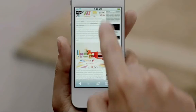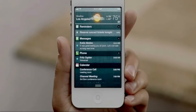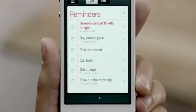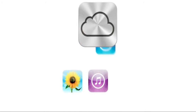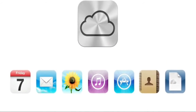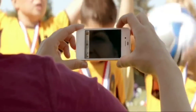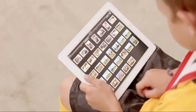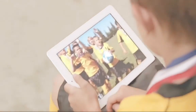iOS 5 gives you over 200 other new and improved features, including Notification Center, iMessage, and reminders. iPhone 4S also comes with iCloud. iCloud stores your music, photos, apps, mail, contacts, calendars, documents, and more, and wirelessly pushes your content to your devices automatically. With iCloud, you don't have to do anything. It just works.